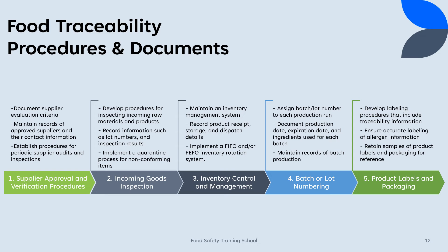3. Inventory control and management: Maintain an inventory management system that tracks product movement within your facility. Record product receipt, storage, and dispatch details, including dates and quantities. Implement a first-in-first-out, FIFO, or first-expired-first-out, FEFO, inventory rotation system.